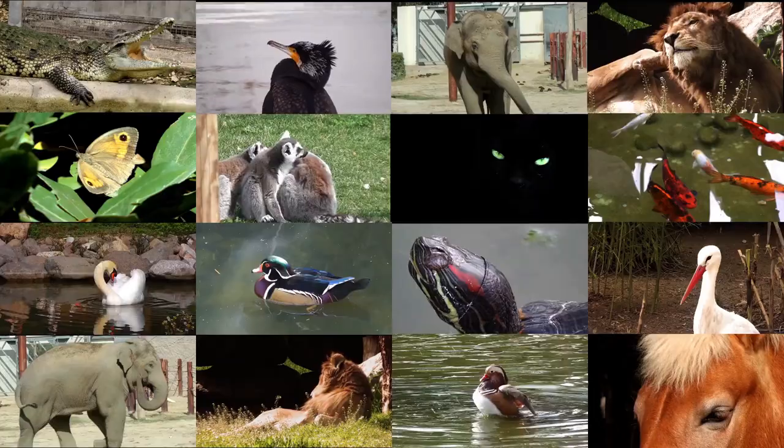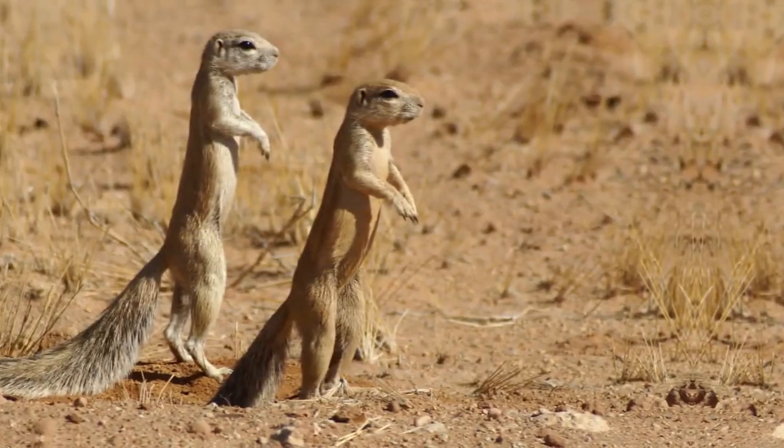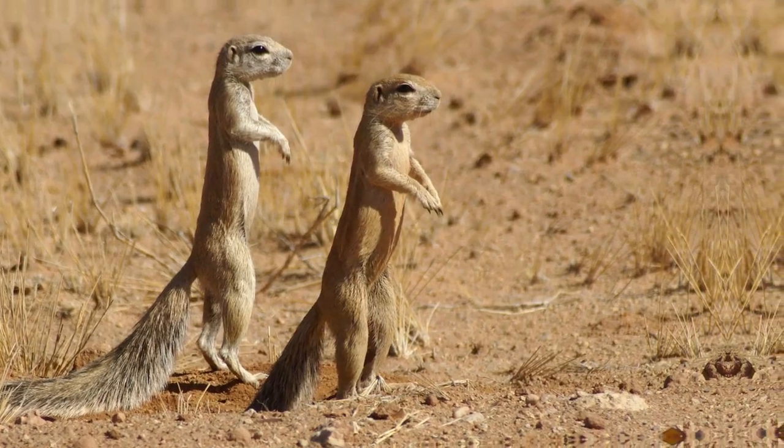Welcome back. Today, we're exploring 20 fascinating animals whose names start with the letter X. Let's get started.